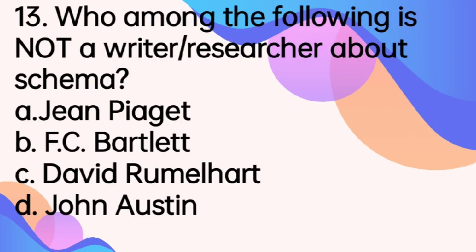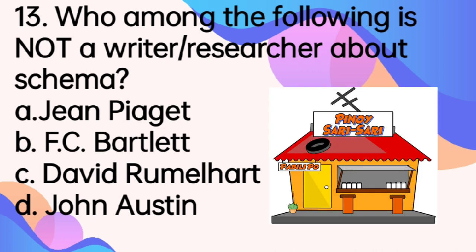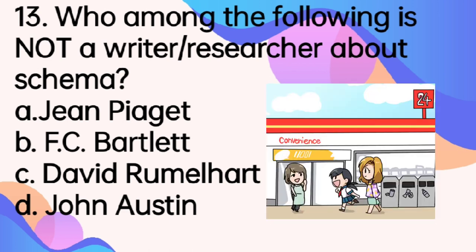Number 13. Who among the following is not a researcher or a writer about schema? A. Jean Piaget. B. F.C. Bartlett. C. David Rommelhart. D. John Austin. When we say schema, this is an abstract concept which is hierarchically categorized. For example, if I say 'store,' you'll probably create a mental image of a small place where you can buy things. But when I change the name to a 'convenience store,' your schema would shift to an image with a range of items which you could buy.